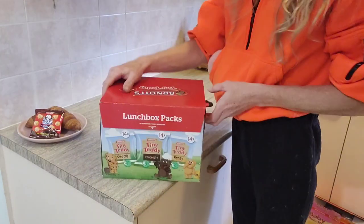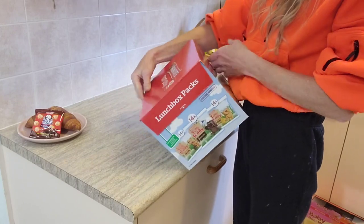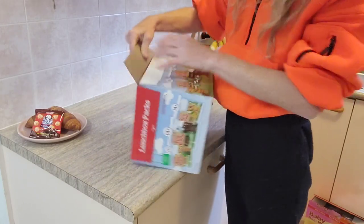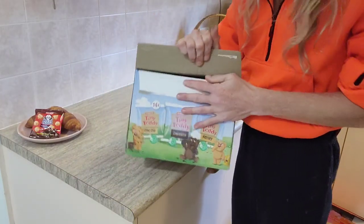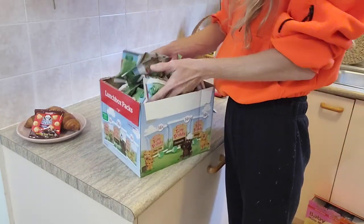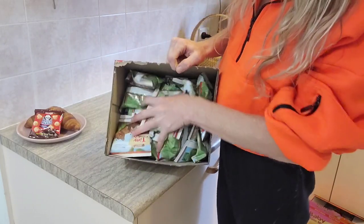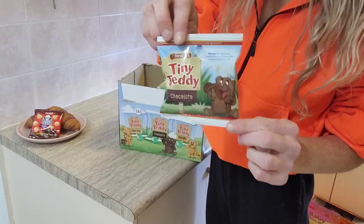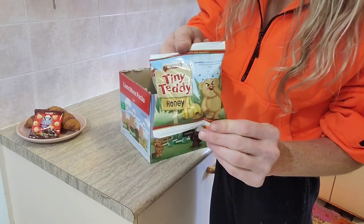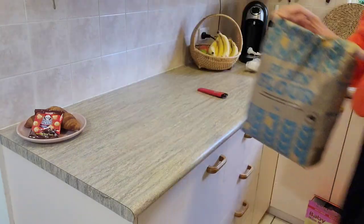I love these tiny teddies. Sophie loves to eat them so they're her little snack, but they're mine too. The whole package is going to cost you $13.39. Within the box you get 14 chocolate, 14 honey, and 14 chocolate chip. The whole package is just over a kilo.